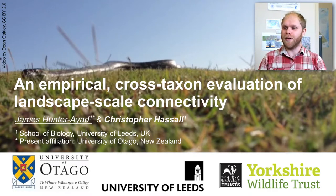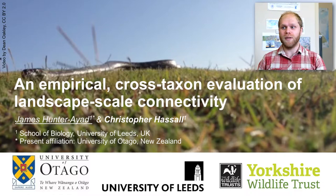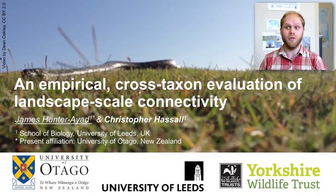I'm James Hunter-Eyes and I'm going to talk today about some work I did back in 2017 with Chris Hassel at the University of Leeds, looking at landscape scale evaluation of ecological connectivity.